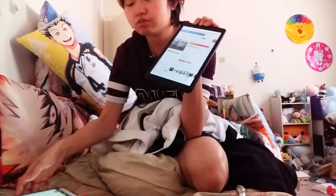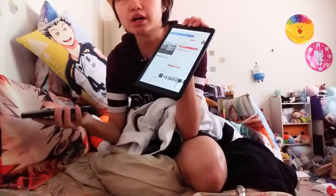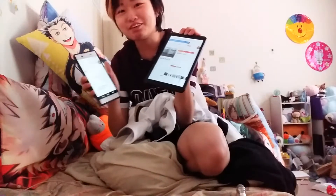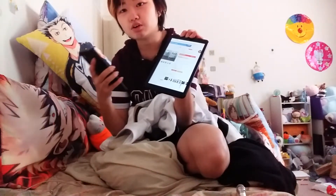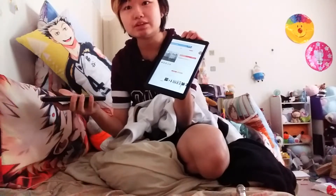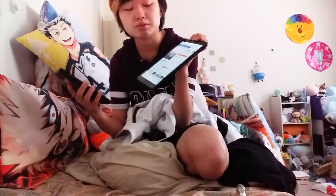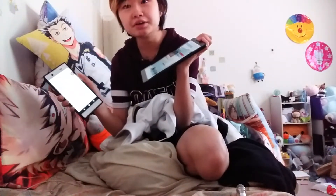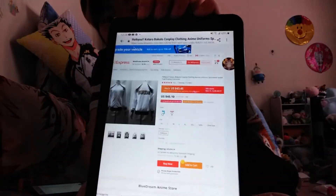Funny story — my AliExpress on my phone randomly decided I'm Vietnamese even though I'm not, so it translates everything into Vietnamese. I've never searched anything in Vietnamese, so it got confused. I'll show you on my tablet instead.